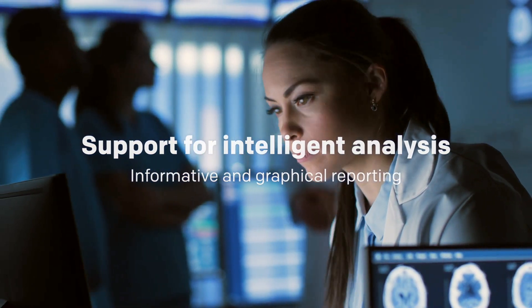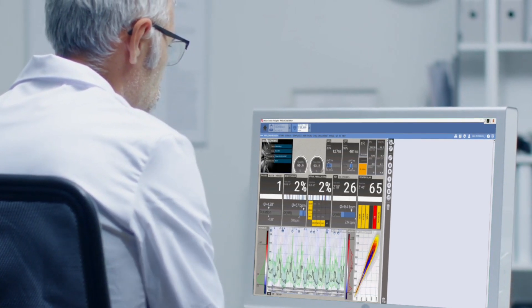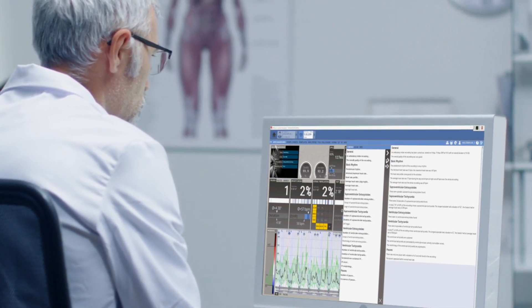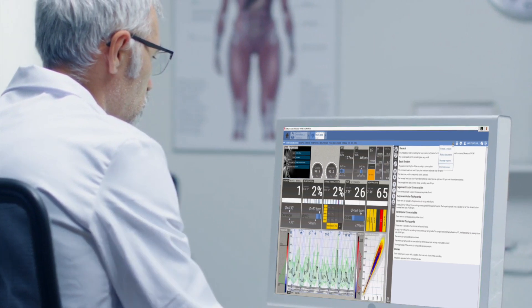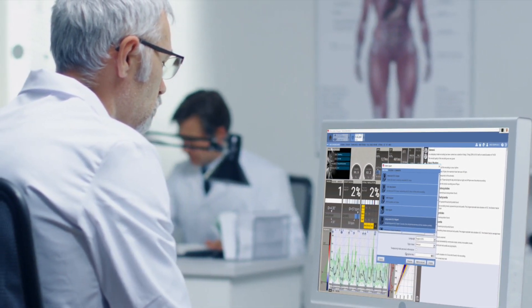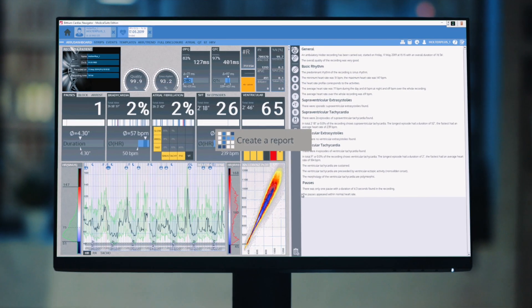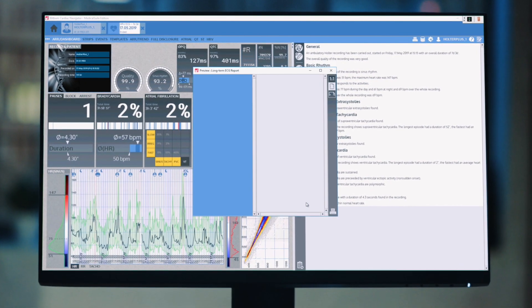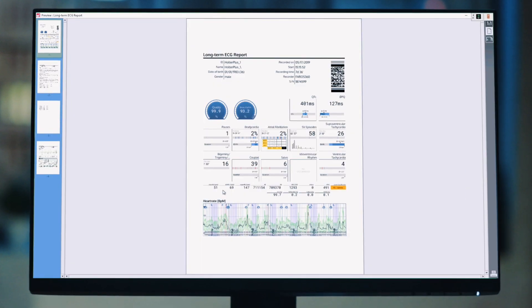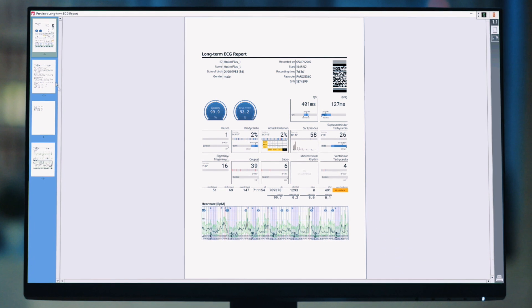The system supports sophisticated arrhythmia detection and analysis with Bitium Cardiac Navigator software. It also enables automated data and report transfer between the Medical Suite Center and the analysis software. The ready-made narrative phrases with editing possibilities and visual presentation of data provide everything needed for informative and graphical reporting.